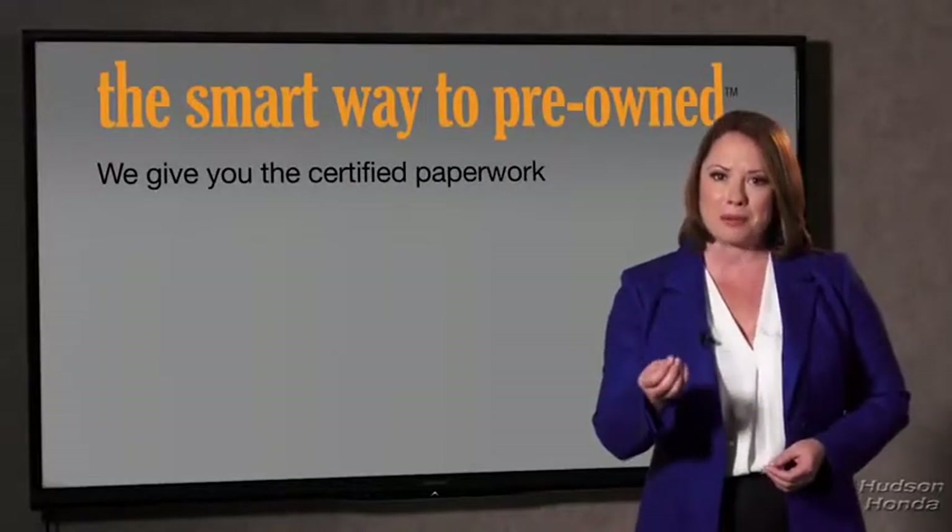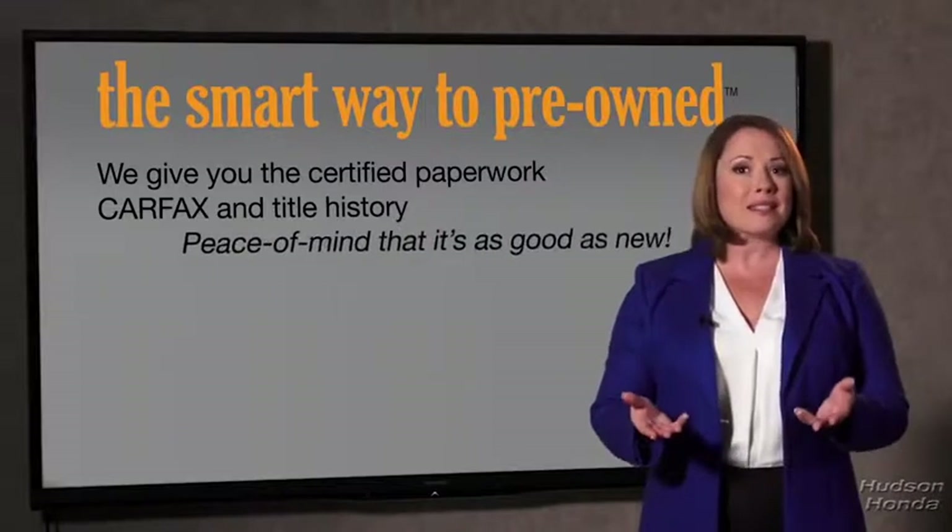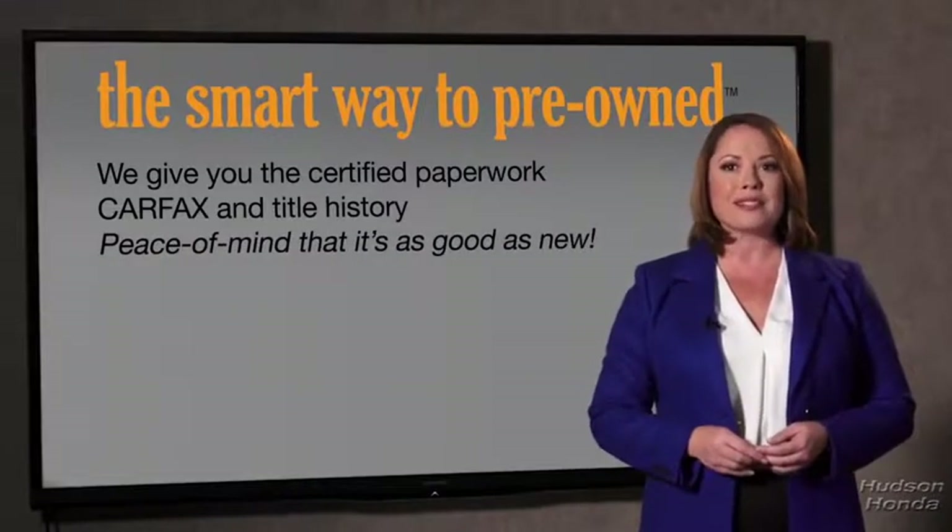The best thing I like about the smart way to pre-owned, besides the great price I got, is that I know I bought a good car. Why should you worry if the odometer's been rolled back, or you're the victim of a salvaged or rebuilt vehicle, or worse, a washed title? We give you the certified paperwork, along with the CarFax and the title history, providing you with the peace of mind that your certified pre-owned is as good as new.